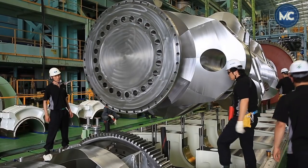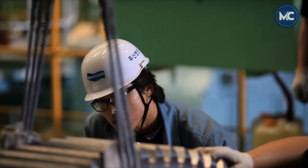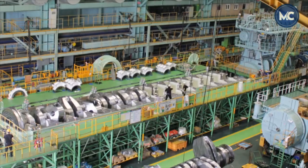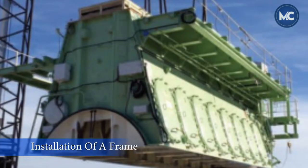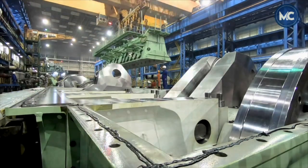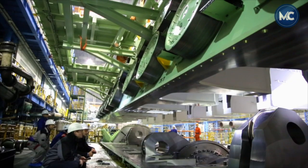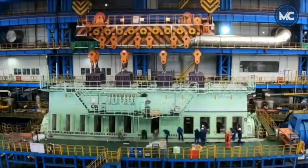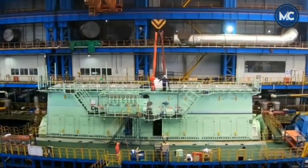The crankshaft converts the reciprocating motion of the engine piston into the rotational motion of the propeller, which transforms this torque into axial thrust to propel the ship. It undergoes various cyclic loads from the piston, combustion, propeller, and flywheel. Next is the installation of the A-frame, which resembles the letter A — resting on the bed plate at the bottom and supporting the cylinder block at the top. It is erected above each transverse girder of the bed plate, with compound joints added for sealing. The A-frame and spaces between the transverse girders form enclosed compartments isolating each engine unit, creating the engine room for the machinery.